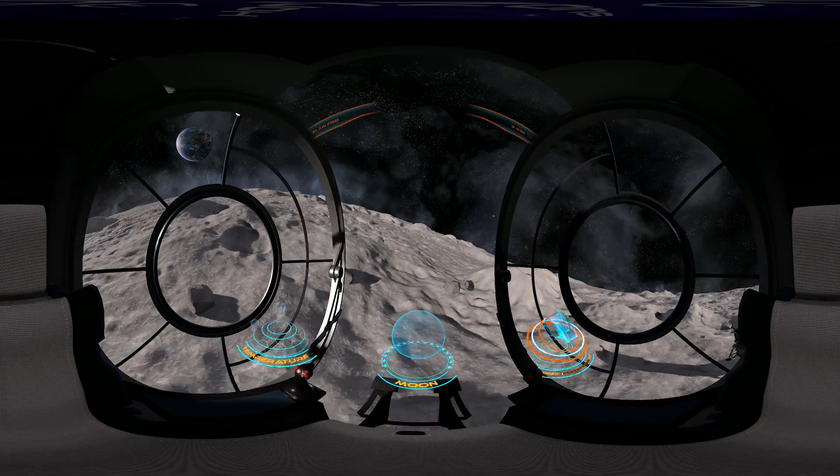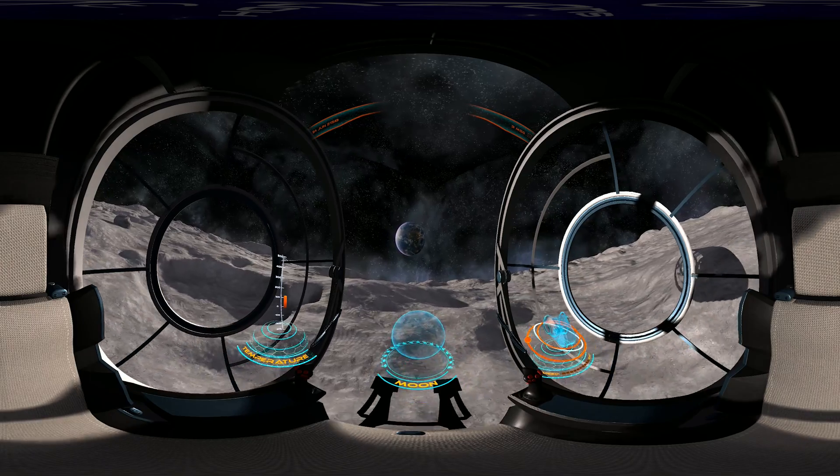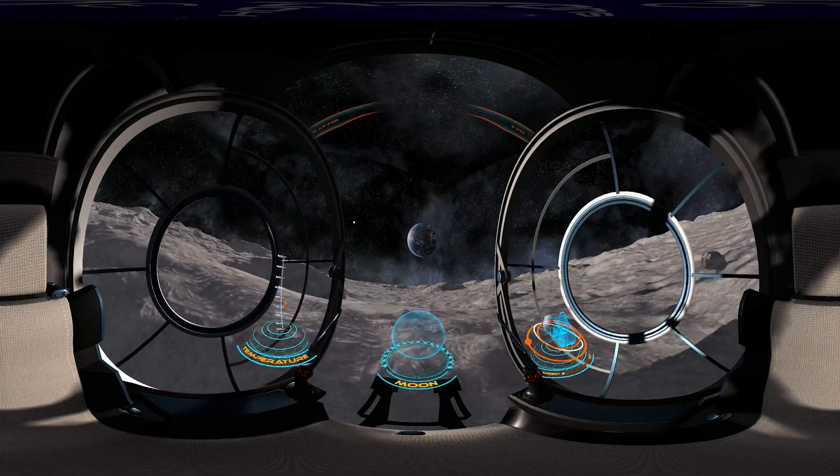Looking at the sky, we can easily observe Earth partially shrouded in darkness. The small dots we can see are the lights of the cities.